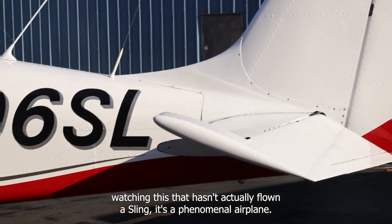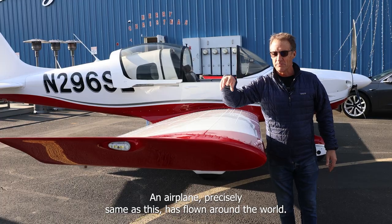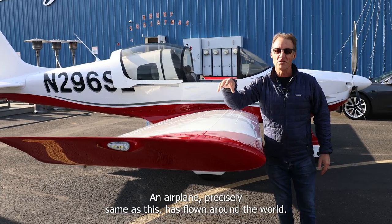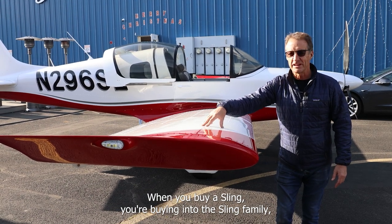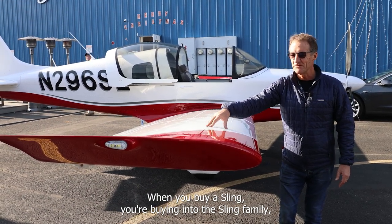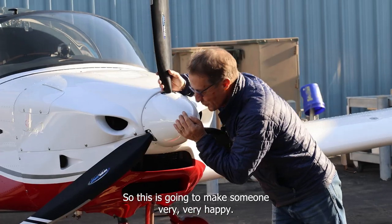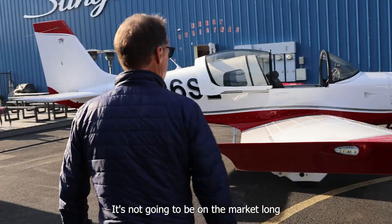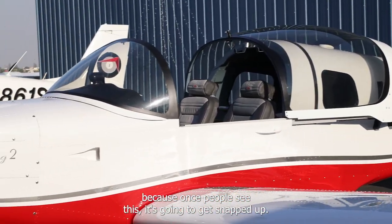For anyone watching this that hasn't actually flown a Sling, it's a phenomenal airplane. An airplane precisely the same as this has flown around the world. It's crossed oceans. It's literally circumnavigated the world. When you buy a Sling, you're buying into the Sling family, which has done some quite legendary things. So this is going to make someone very, very happy. It's not going to be on the market long because once people see this, it's going to get snapped up.